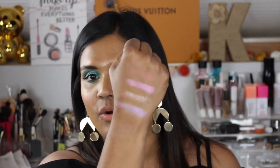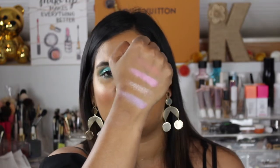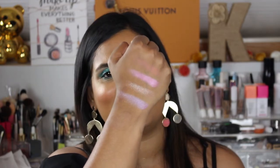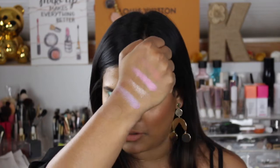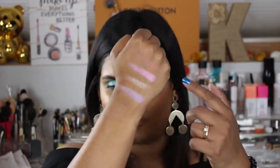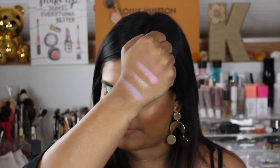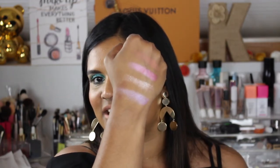I usually don't put the shadows on my eyes until after the swatch party, but I was kind of lazy this weekend and didn't film anything, so I figured I would start playing with the palette to get you a review faster. The first shade is called Flamingos, then we have Donut, Flip Flops, and Bikini — those are the first four shades in this palette.